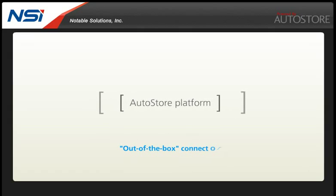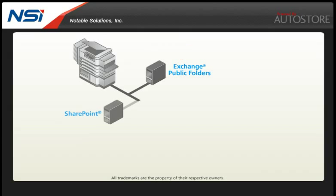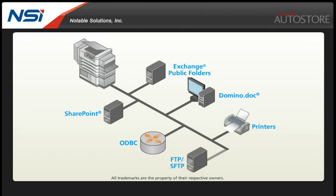Autostore provides out-of-the-box connectors to scan directly to popular destinations and business software applications, including Microsoft Exchange public folders, SharePoint, DominoDoc, any ODBC compliant database, scan to printers, scan to secure FTP and many more. For legacy applications, the Autostore solution includes the flexible XML generator, which can be used to establish scanning processes to route documents into existing enterprise content management systems.